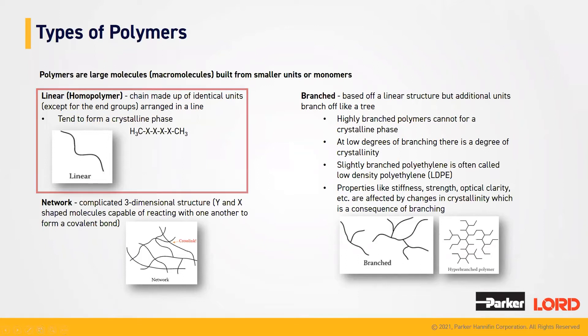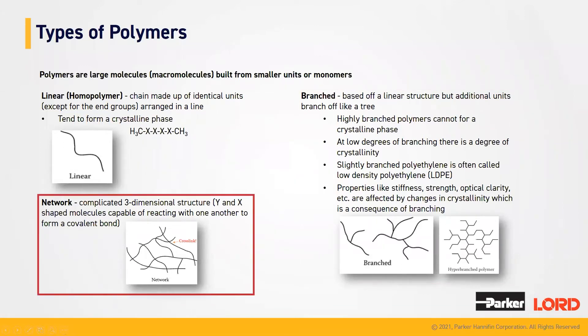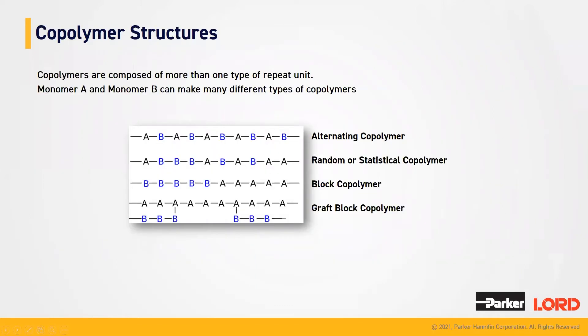Branched is the next step off of a linear polymer unit. When you are branching a unit, you're pretty much taking multiple linear chains and crossing them, like a tree. Highly branched polymers cannot form crystalline phases. At low degrees of branching, there is some crystallinity. Some of the properties seen with branched polymers include stiffness, higher strength, and effects on crystallinity as a consequence of the branching. Network polymers have a complicated three-dimensional structure — you can think of multiple branched structures forming a three-dimensional shape, with cross-linking of the network, which just means overlapping.